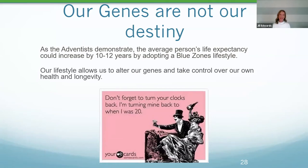Our genes are not our destiny. The average person's life expectancy could increase by 10 to 12 years just by adopting Blue Zone lifestyles. It's not just diet — it's a whole package: moving naturally, having the right outlook on life including knowing your purpose, and surrounding yourself with the right people. Changing is difficult, and when we try to make lifestyle changes without the support of the people we spend time with, it's extremely challenging — especially socially, since so much of getting together revolves around food.